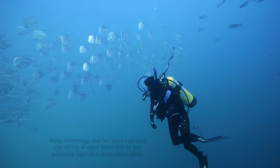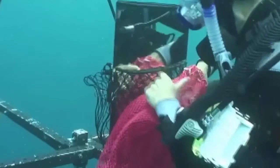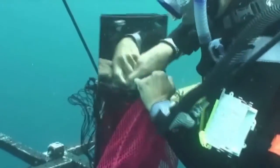We take a video polarization image series of an animal — the fish — and it's held in place with a mesh, against a mirror.